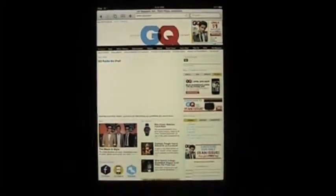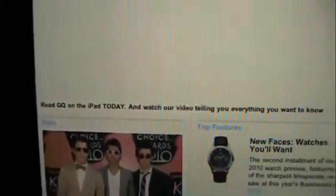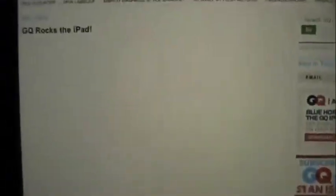Now, this is the GQ website, and I am looking at it on the iPad. It's kind of funny because it says GQ rocks the iPad — read GQ on the iPad today and watch our video telling you everything you want to know. Well, I guess they didn't code it in HTML5.